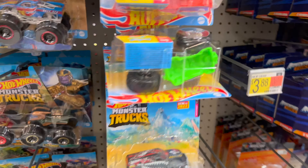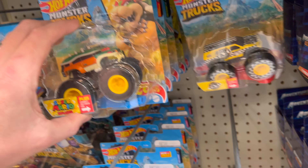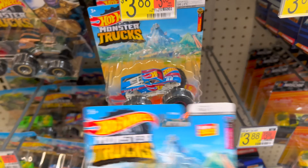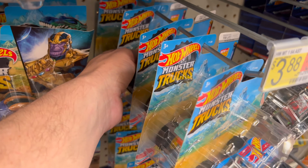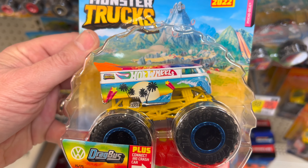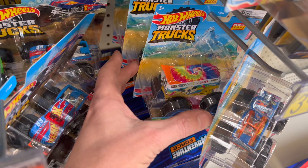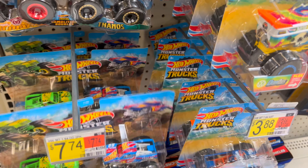They've gotten a bunch of monster friends in. Bowser. I don't know if I see them there — the treasure hunt for these new monster trucks. That's pretty cool. Drag Bus — nice. I don't think I showed you that one too good yet, let's do that one.